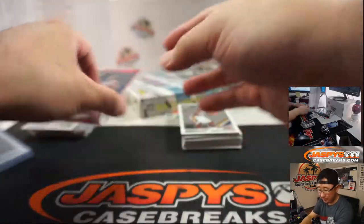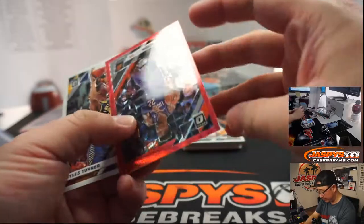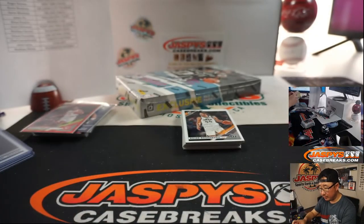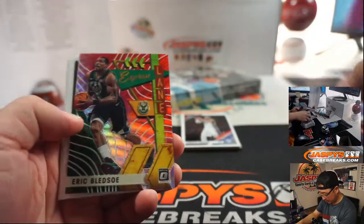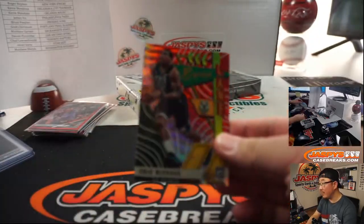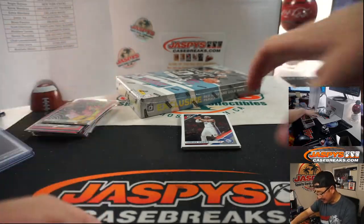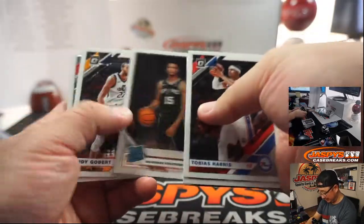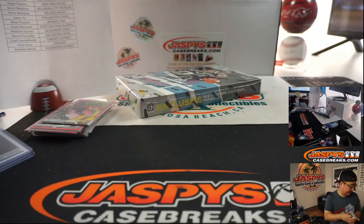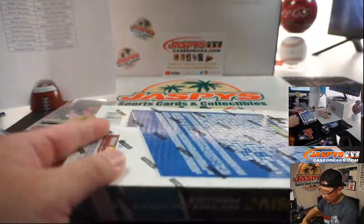Got a holo Ricky Rubio — that'll ship. DeAndre Ayton, Red Wave. Eric Bledsoe Express Lane — I think that's red or gold, not sure. Giannis — a Giannis Gold Wave for whoever has the Bucks would be good too, which may or may not be John Samuelson in the chat.